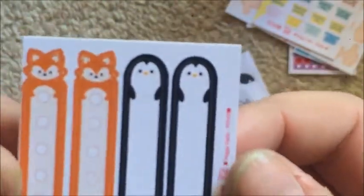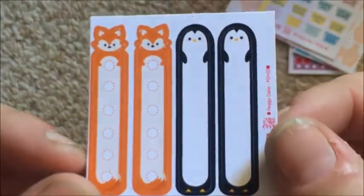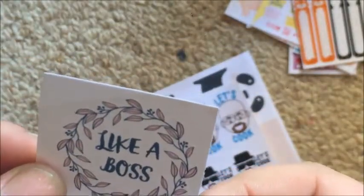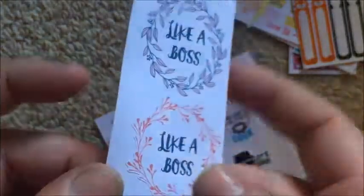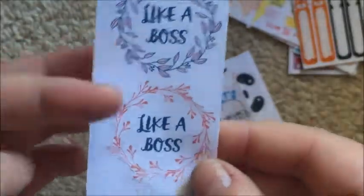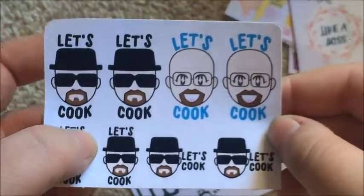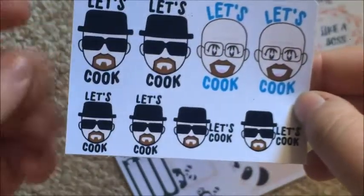There are little checklists with two foxes and two penguins — really cute. Then some 'like a boss' stickers; one looks like it's been peeled up and put back on. Then stickers that say 'let's cook' — I have no idea who these characters are but they're super fun, so I'm excited to have them. I might use them for meal prepping days.